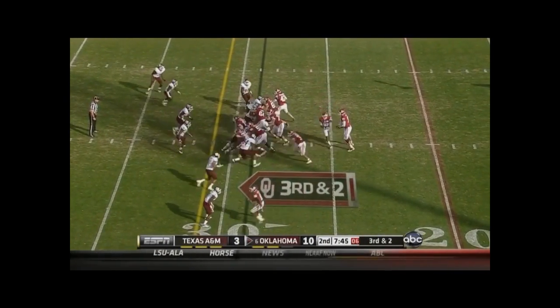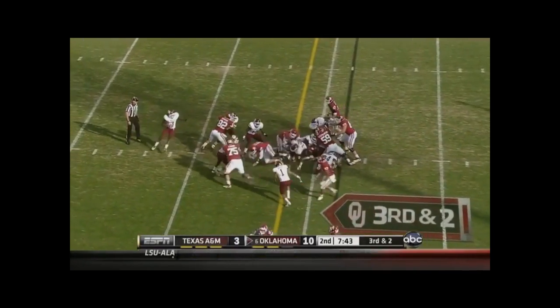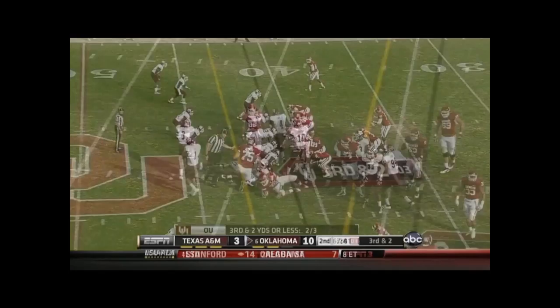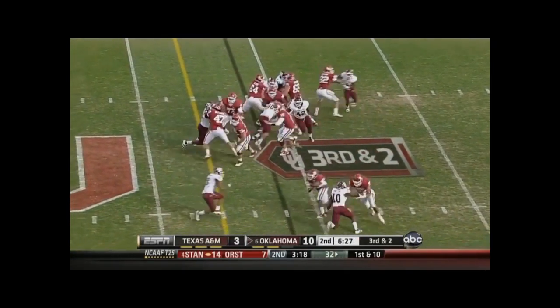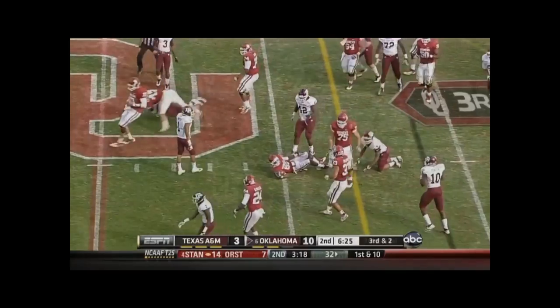Run in for the Oklahoma touchdown. That will try to run for a first down, or hand it off. He keeps, and Bell goes ahead for a first down. 46% for the year.